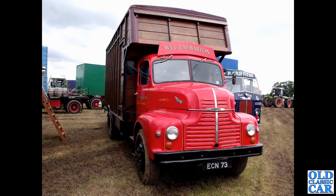On to much bigger vehicles — ECN 73 is a Leyland Comet from August 1954, and it looks to have a horse box body, a wonderful wooden coach-built body on the back. How great is that.